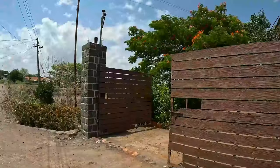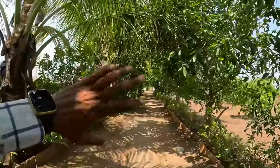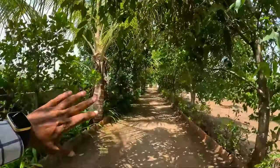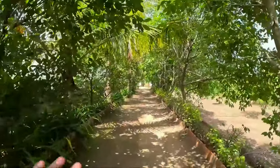It's about 1 kilometer away from Baneshwar temple. This is the entry gate. Now we are going to enter. Friends, you can see this resort. This route is very beautiful.